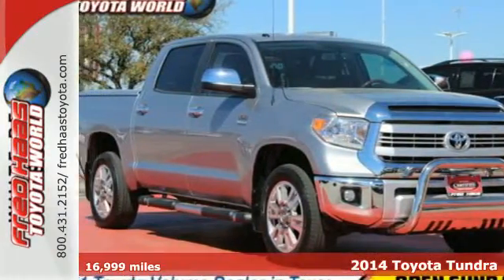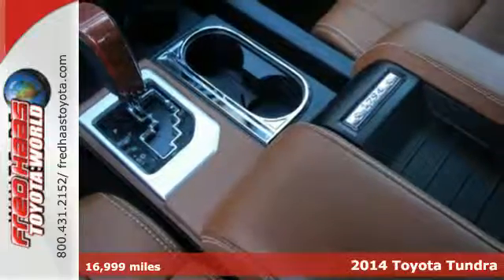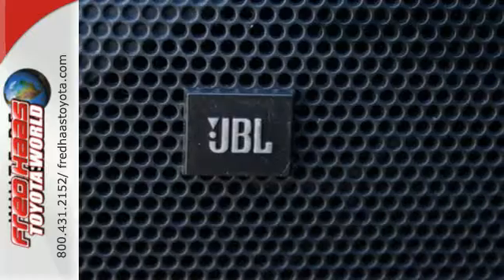It's a 2014 Toyota Tundra Platinum. Rugged and refined, this truck can do it all for you. It's a handsome piece of machinery that understands capability.